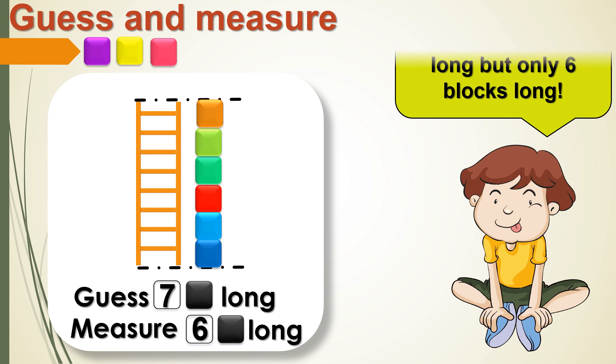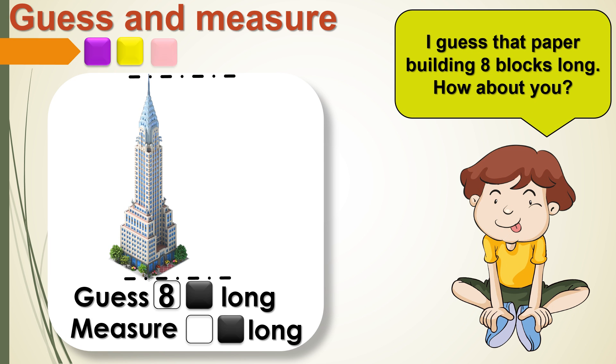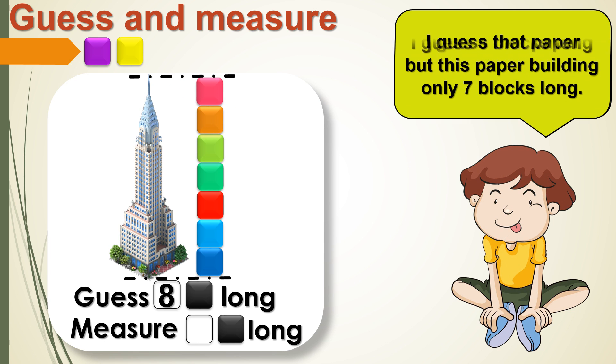The ladder is actually 6 blocks long. Now let's guess how tall is the building. 1, 2, 3, 4, 5, 6, 7. I guessed the building is 8 blocks long, but this paper building is only 7 blocks long.